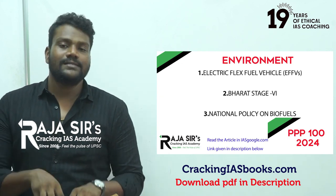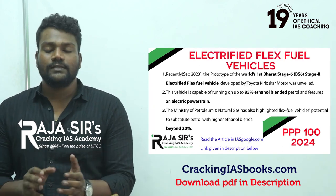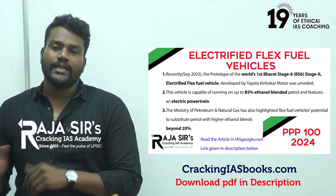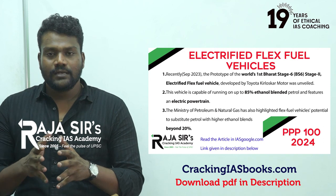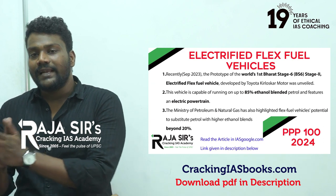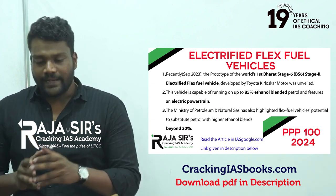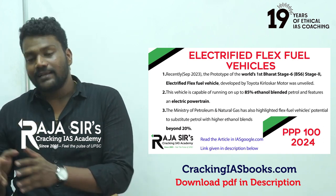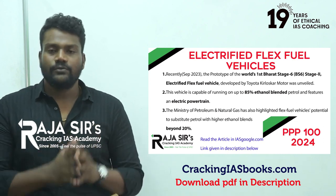Engines or vehicles that run on blended fuels — that is, flexible fuels — are called flex fuel vehicles or flex fuel engines. An electrified flex fuel vehicle is a car or vehicle that can run on flexible fuels but also has an electrified powertrain. It acts as an EV and also as a flexible fuel vehicle.